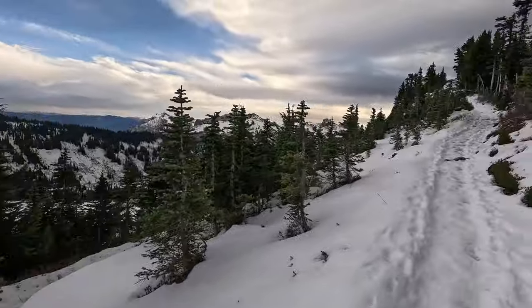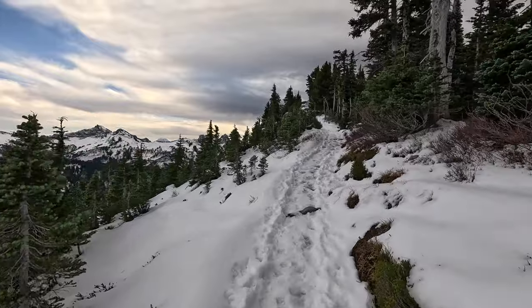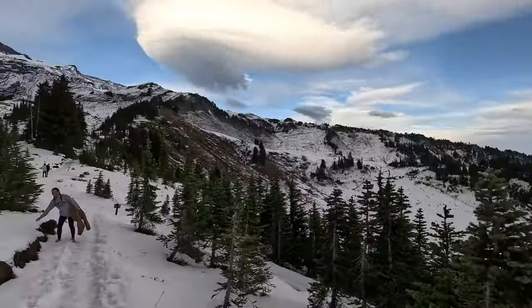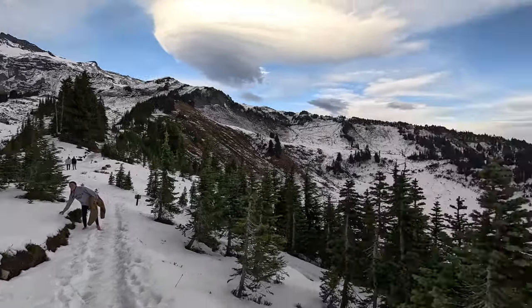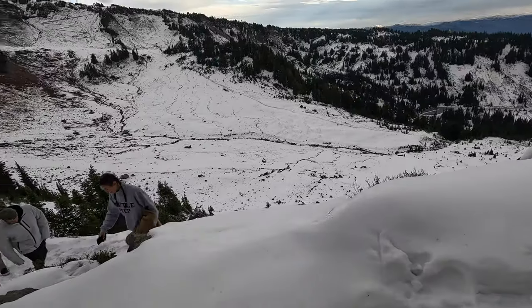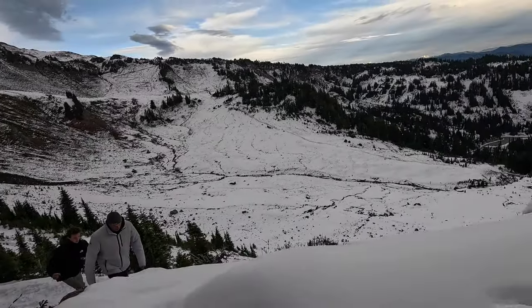All right, this is probably the highest we're going to go. It is getting dark and we do have to get down the mountain. Unfortunately we didn't find our way up here until this afternoon. But I just want to run up here and see what it looks like. It's really fun, but that would be a long, slippery fall.